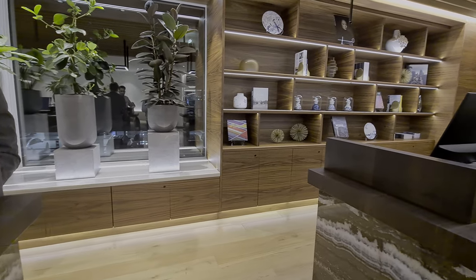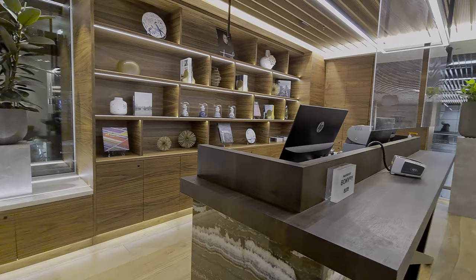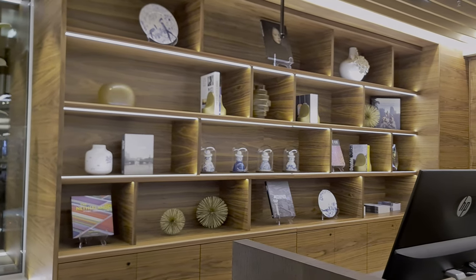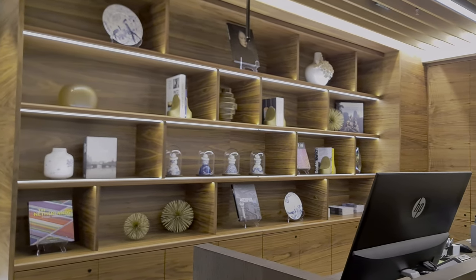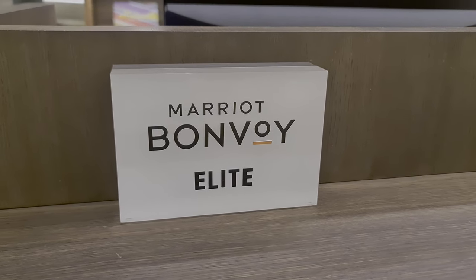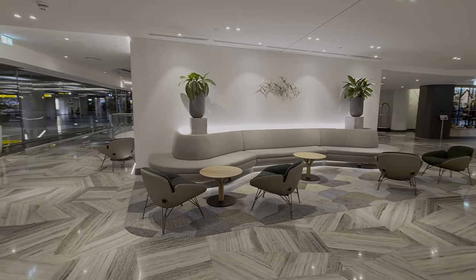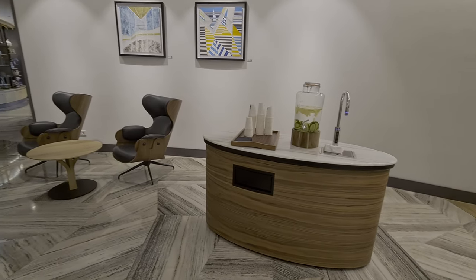This is the reception — isn't it stunning? We're so impressed with the design and the staff are really friendly and welcoming. The best part, being a Marriott Elite member, they've upgraded the room to include lounge access and breakfast. How nice is that?